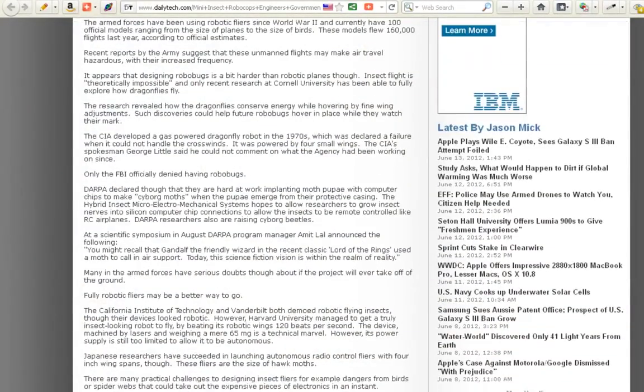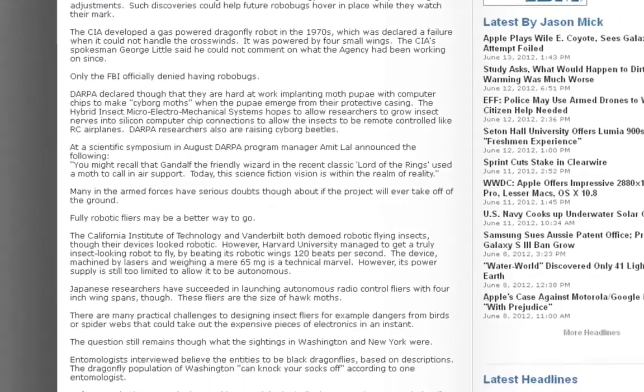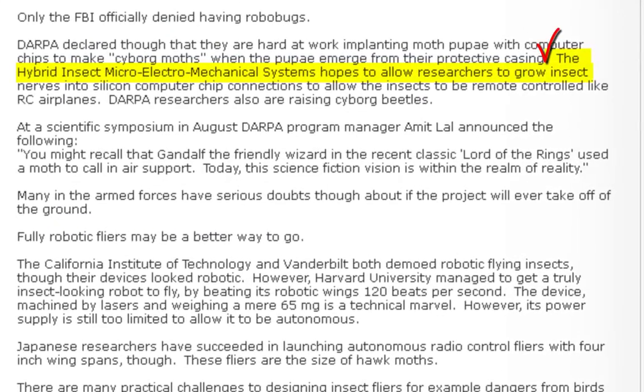Let's scroll down into the meat and potatoes here. I wanted to point something out to you — I thought this was kind of cool. Check this out. The Hybrid Insect Micro Electromechanical Systems hopes to allow researchers to grow insect nerves into silicone computer chip connections to allow the insects to be remote controlled like RC airplanes.